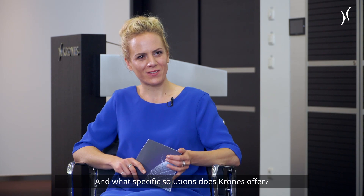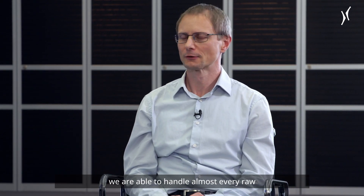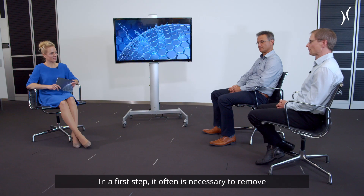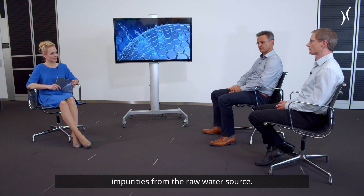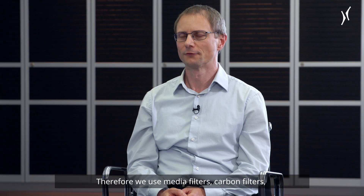What specific solutions does Krohn's offer? We have our hydronomic water treatment system in our portfolio. With our hydronomic water treatment system, we are able to handle almost every raw water source the customer has in a first step. Often it's necessary to remove impurities from the raw water source. Therefore we use media filters, carbon filters, or even membrane technologies like ultrafiltration.